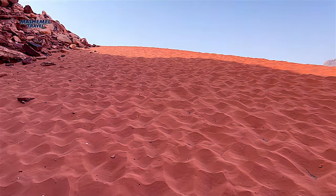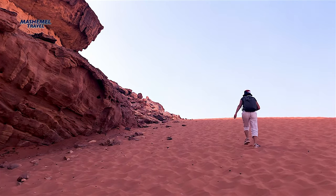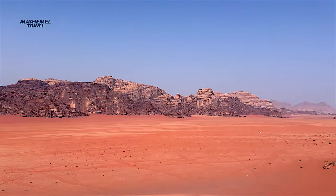Wadi Rum is a Hollywood favorite for films set on the Red Planet. So far, it has served as the backdrop for many films like Transformers, Red Planet, Aladdin, Dune, and of course a couple of Star Wars.